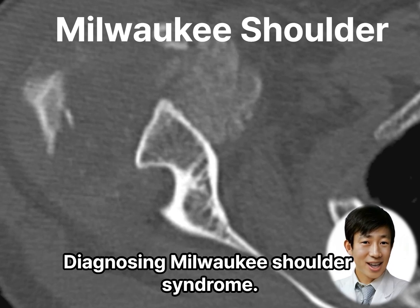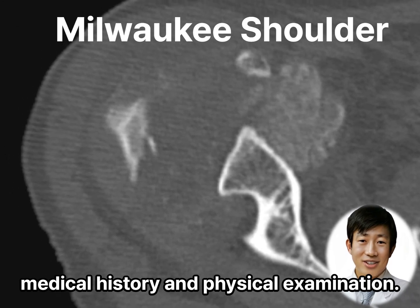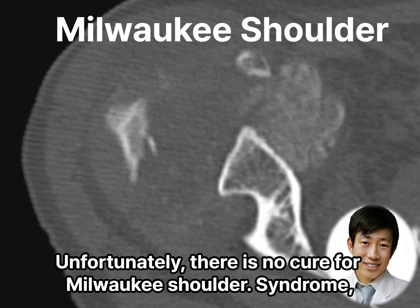Diagnosing Milwaukee Shoulder Syndrome involves a thorough evaluation of symptoms, medical history, and physical examination. Imaging tests, such as X-rays, MRI, or CT scans, may be performed to assess the extent of joint damage and rule out other conditions.